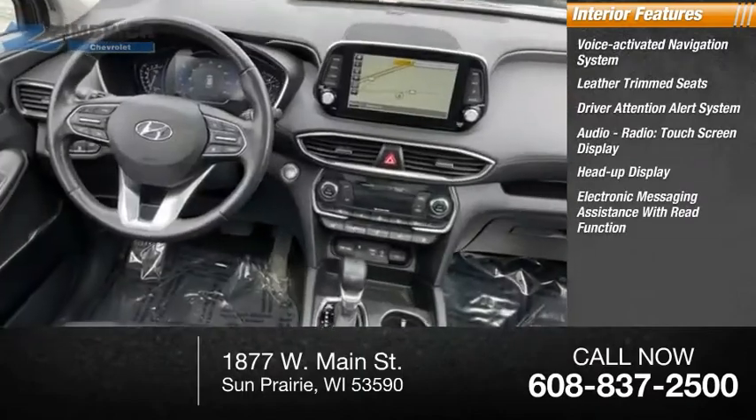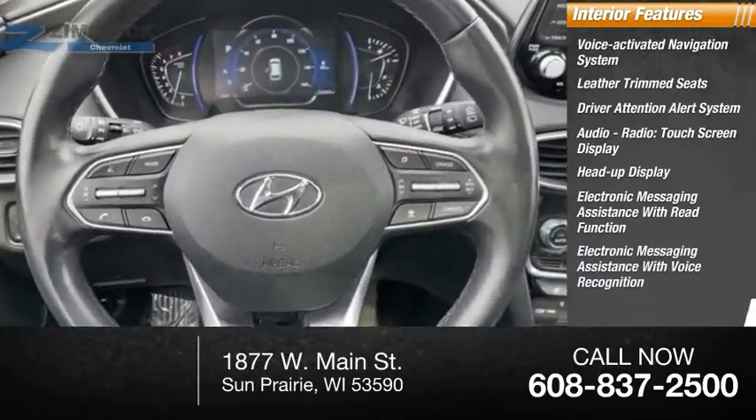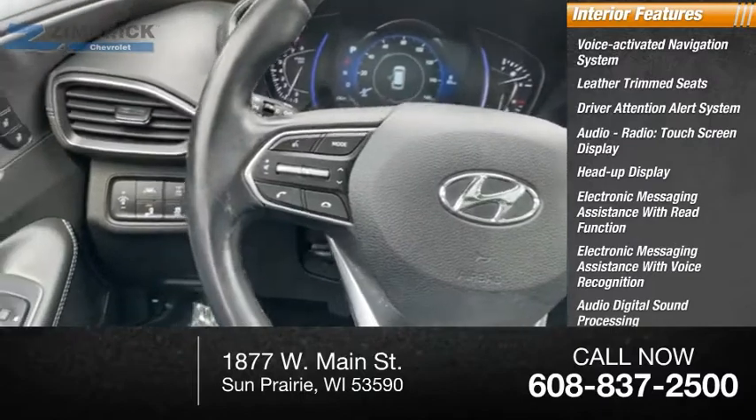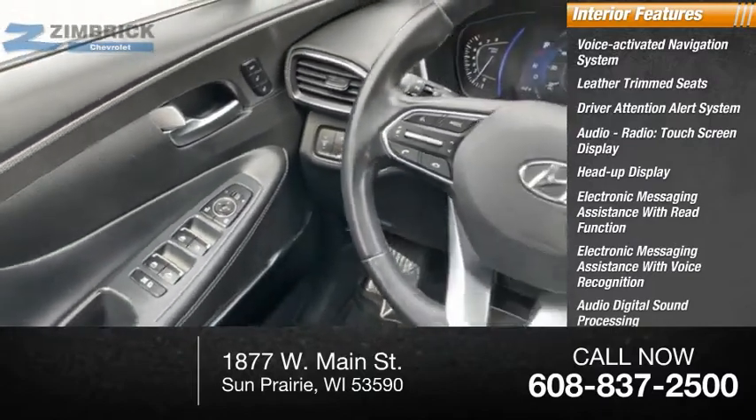Additional features include electronic messaging assistance with read function, electronic messaging assistance with voice recognition, audio digital sound processing, BlueLink satellite communications, and audio speed-sensitive volume control.